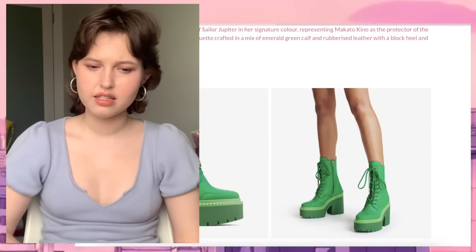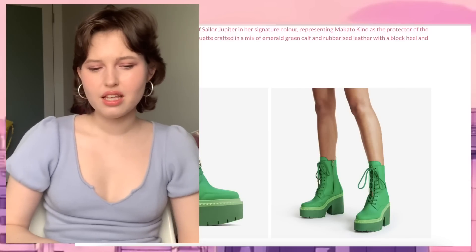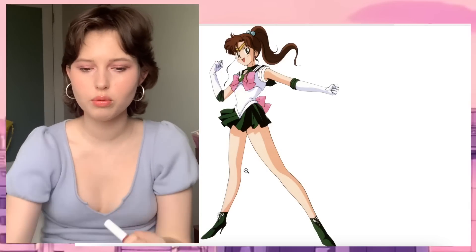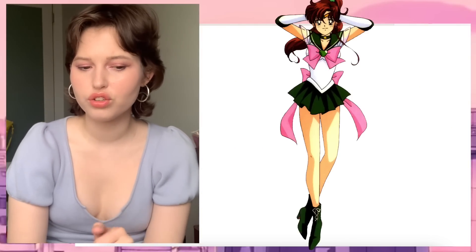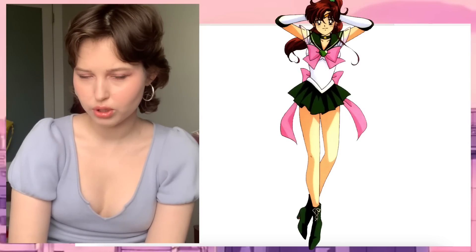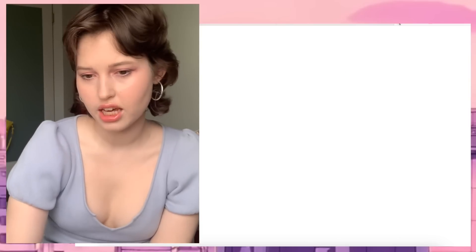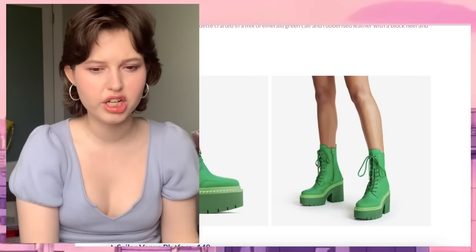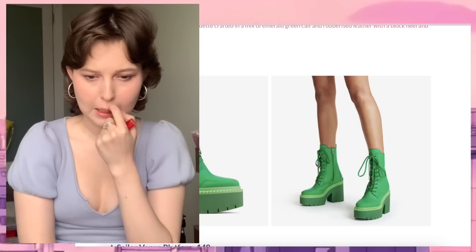Sailor Jupiter — I get why they would give her these shoes, the more masculine type, because of her power and because she's representing Jupiter. But at the same time, Makoto herself is very sweet and she would never wear this. It seems a little bit strange that they went with that, because the originals look more like something that would fit a high fashion or luxury shoe brand. It would be really cool shoes if they just recreated those. I don't know why they went for this style when Sailor Jupiter's style was already so good and would be more versatile.